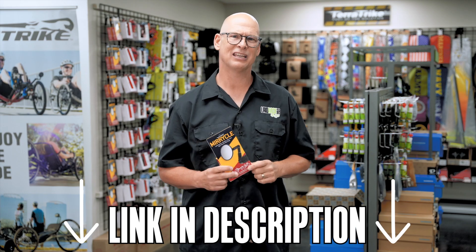If you want to pick up any of these accessories, just go ahead and check out the link in the description below.